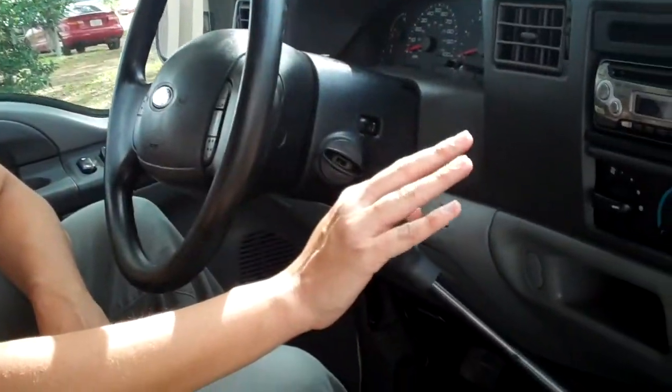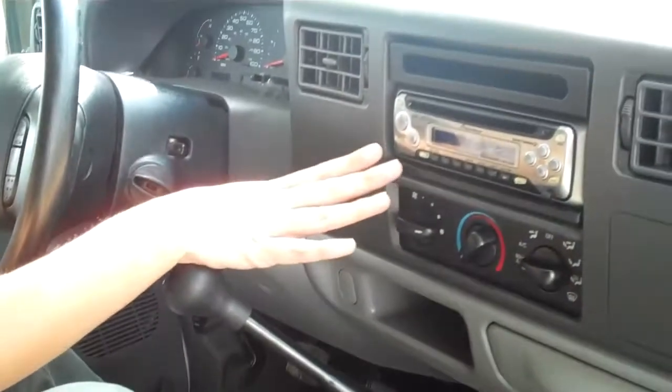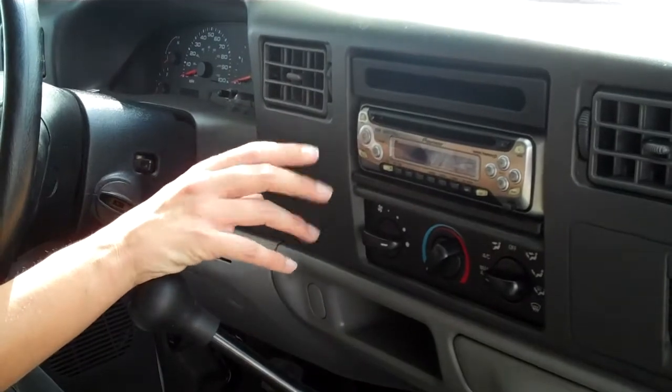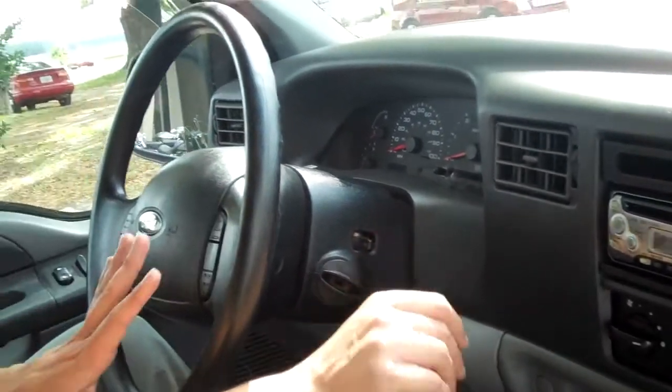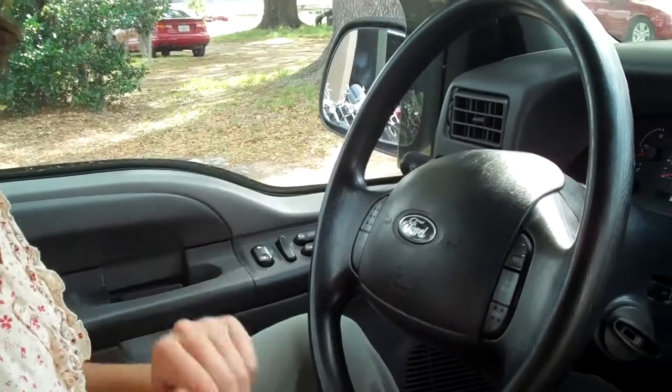So this is basically your work truck. You have your manual transmission, vinyl flooring, transfer case right here. You do have an aftermarket Pioneer stereo with AM/FM radio and CD player. On the steering wheel, you have cruise control, power windows, locks and mirrors, and front airbags.